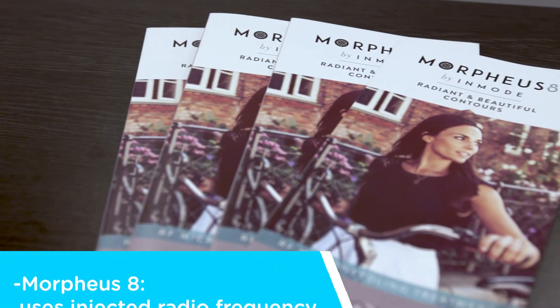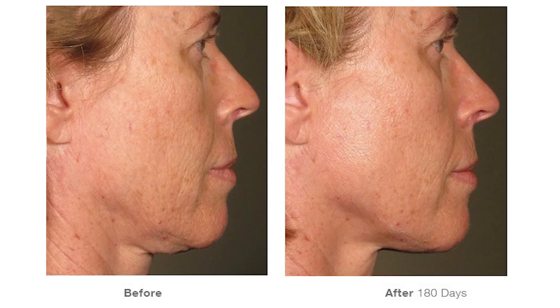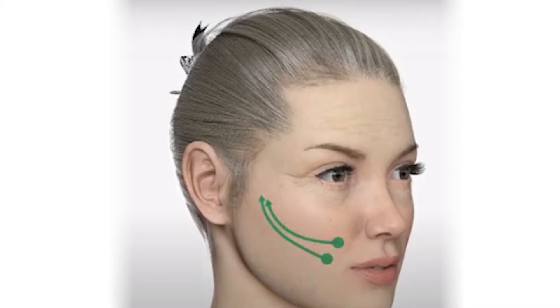Lastly we do skin tightening and lifting treatments including Morphysate using injected radiofrequency, Ultherapy using micro-focused ultrasound and thread lifting to reposition volume and stimulate collagen deeper in the skin.